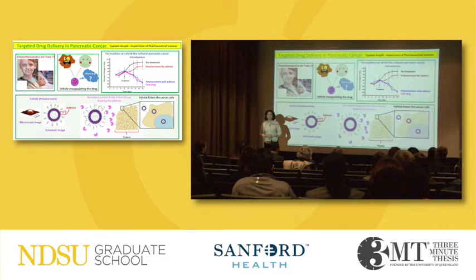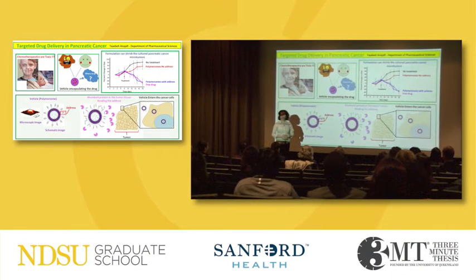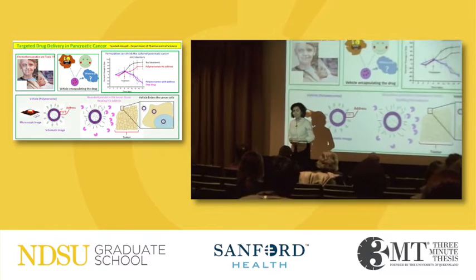Good afternoon. My name is Tayyab An-Ajafi and I'm a PhD candidate in the Department of Pharmaceutical Sciences.